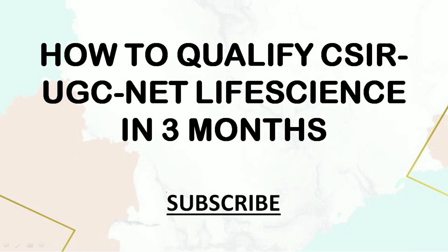Before starting with the video, if you haven't yet subscribed to my channel, I would highly recommend you to subscribe for getting updates of all the informative videos that I post almost daily, so that you could be benefited for your preparation as much as possible.